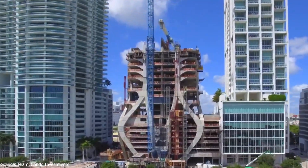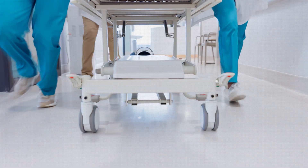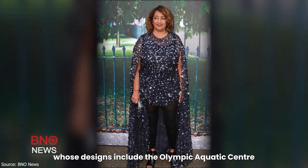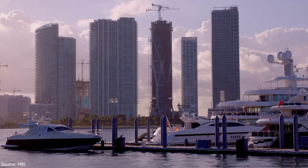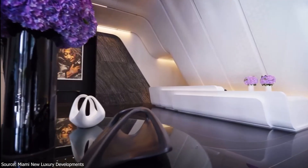But as this bold tower was taking shape, tragedy struck in March 2016. Zaha Hadid visited a hospital in Miami for bronchitis, but suffered a sudden heart attack during treatment. Zaha Hadid's untimely death was a devastating loss for everyone at Zaha Hadid Architects. Zaha Hadid, the world-renowned architect whose designs include the London Olympic Aquatic Center, died at a hospital in Miami. She was 65 years old. To honor her legacy, the developers made a decision — the tower had to be finished exactly as she envisioned it. They kept her name on every blueprint, permit, and press release. The project would be remembered as Zaha Hadid's final masterpiece, her first residential tower in the Western Hemisphere, and one of the last she ever completed.